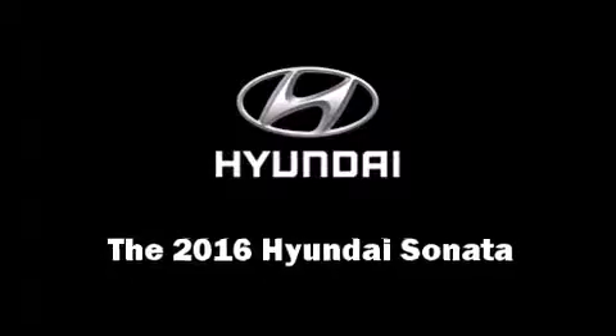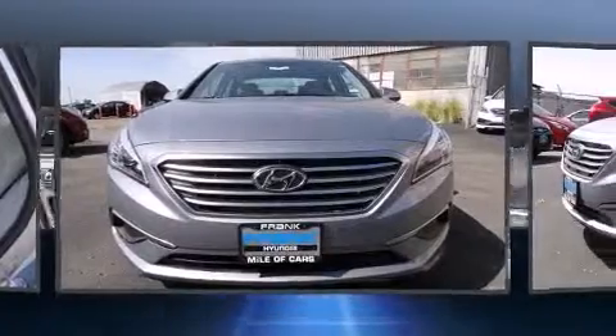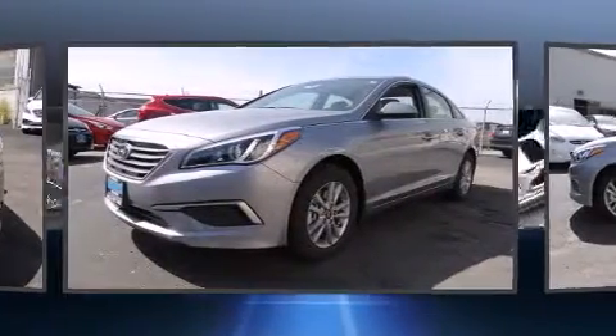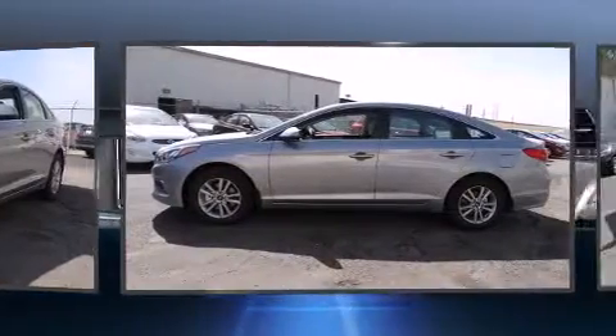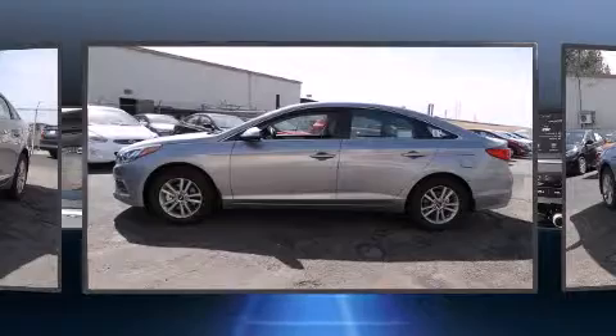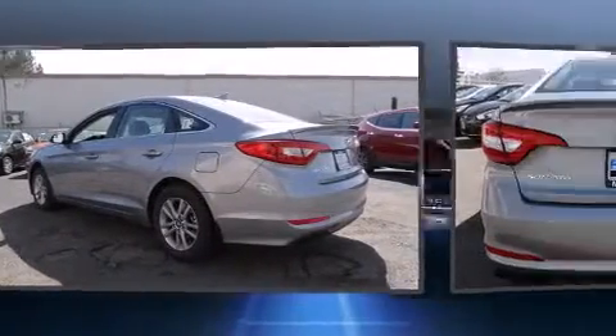The 2016 Hyundai Sonata. This four-door, five-passenger sedan is waiting for you to take home. It features an automatic transmission, front-wheel drive, and a 2.4-liter four-cylinder engine.